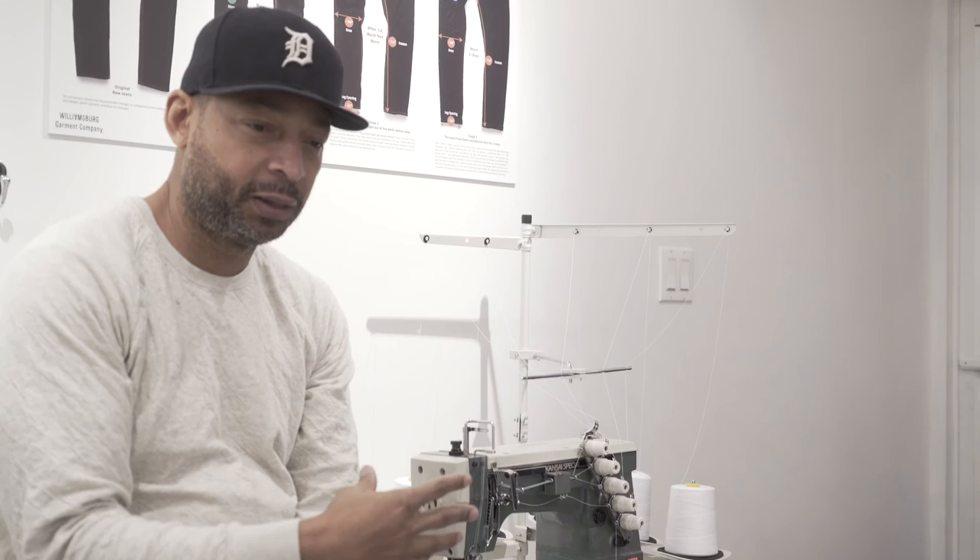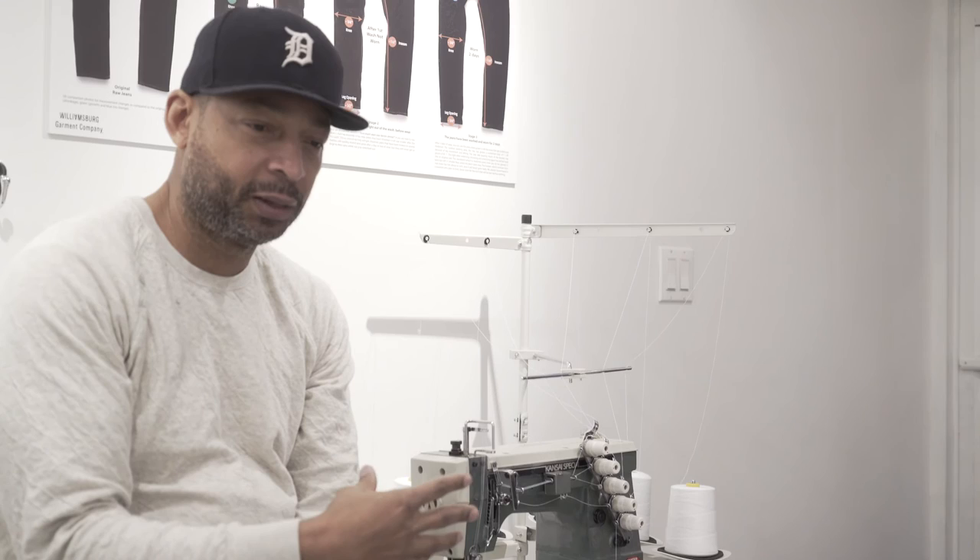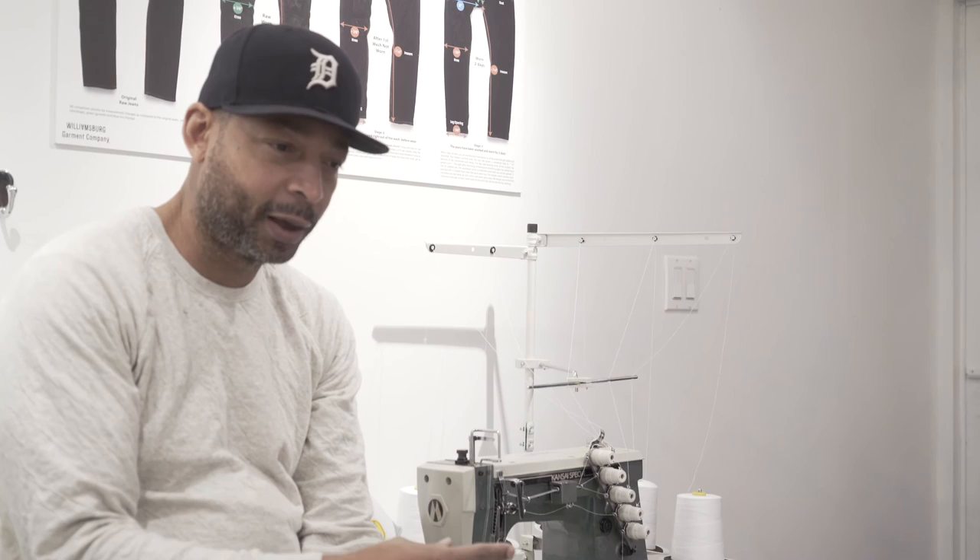At that point, we go through the corrections. We check the fit, make sure the stitch colors are right, and that the sewing is right. So although working in the U.S. involves less of a language barrier, you're closer to your product, and you're working in the same time zone.